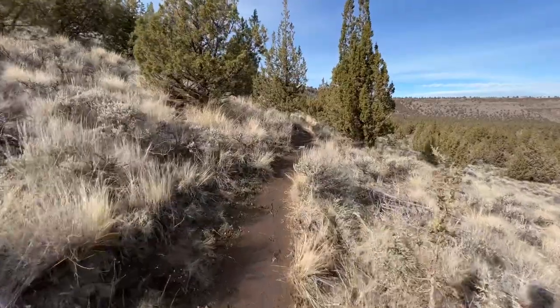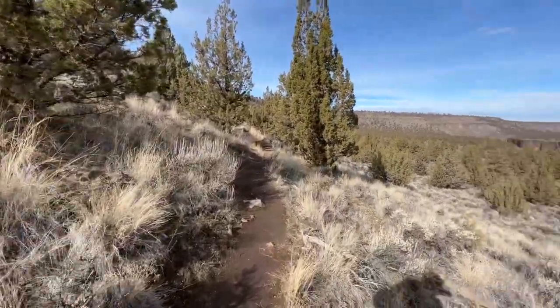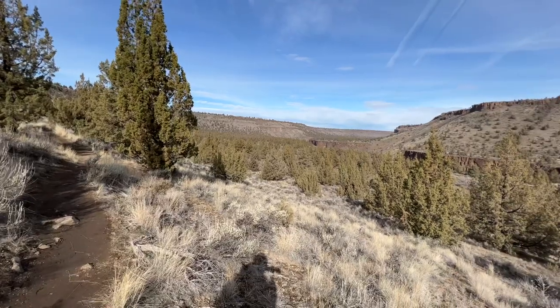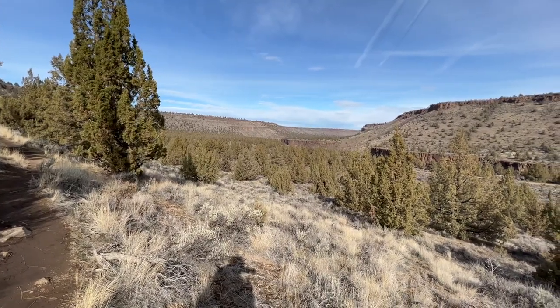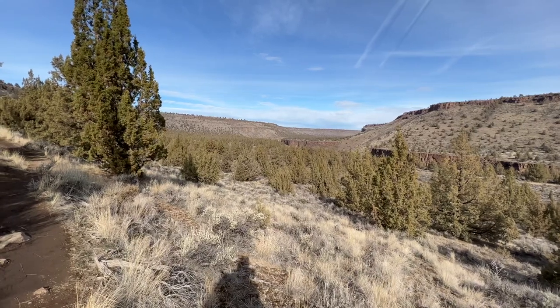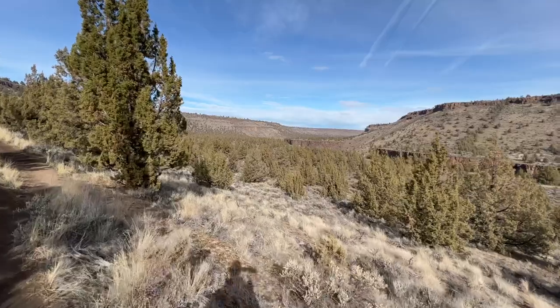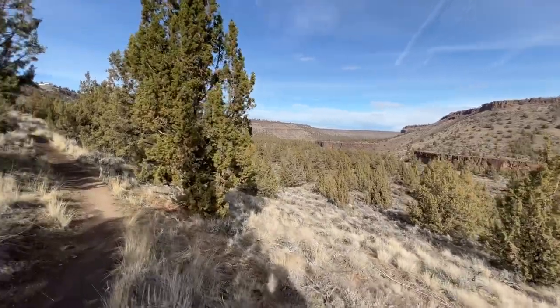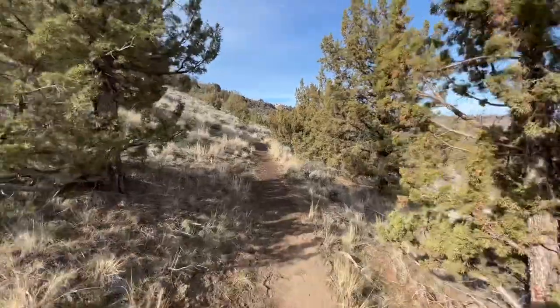This time of year you can be hiking one day and it can be 55 or 60 degrees out, and the next day it can snow in the high desert. It's just a dice roll this time of year. You either get fabulous weather or it can be bitter cold still.